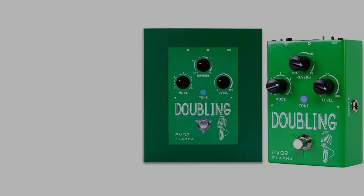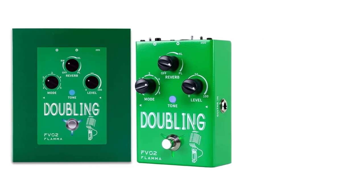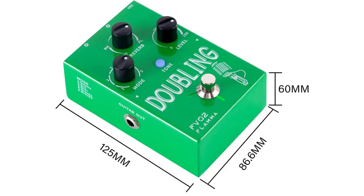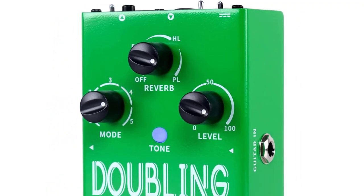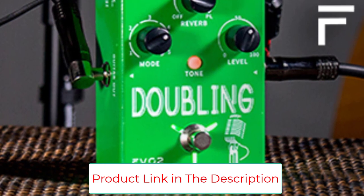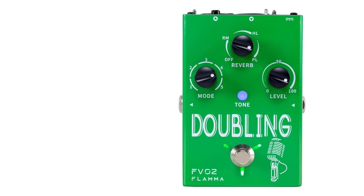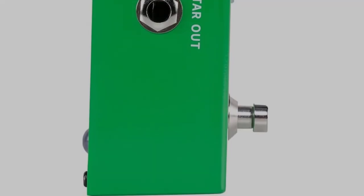The FB02 features built-in vocal reverb effects and includes a guitar input with an optional guitar reverb effect. It supports 48V phantom power. The line input supports signal from an external microphone amplifier or FV series pedals. Two different output modes are available for mixed signal or individual signal from guitar and microphone. You can also choose between single or multiple vocal modes.